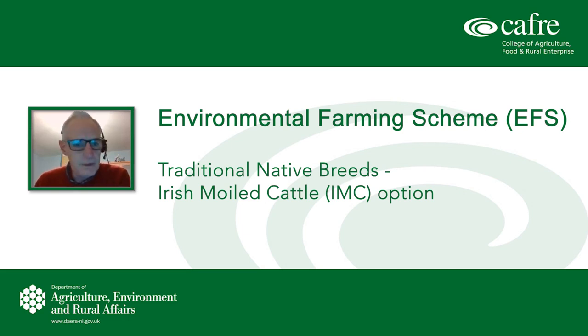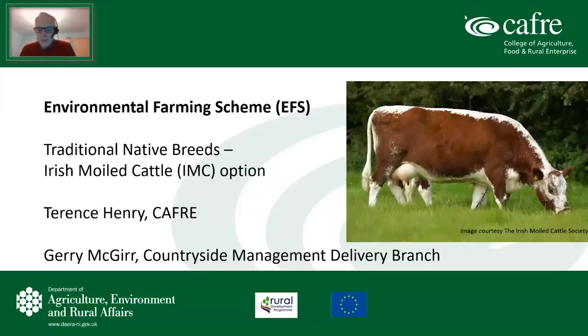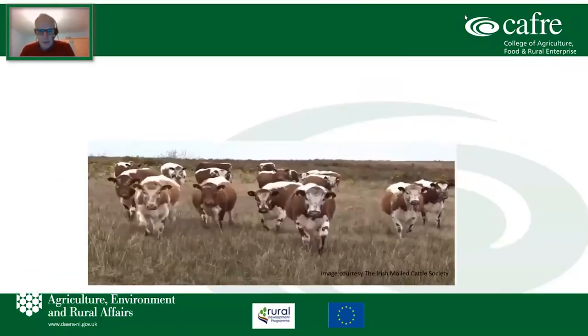Thank you all for joining us tonight. This short presentation on the Environmental Farming Scheme will only cover the Irish Moilly cattle option. Gerry McGurr will join us later for questions. The pictures you'll see here are courtesy of the Irish Moilly Cattle Society, who were very generous in letting us use them. Just a couple of slides to start with about Irish Moilly in general.